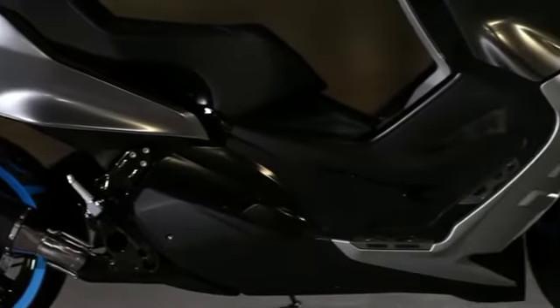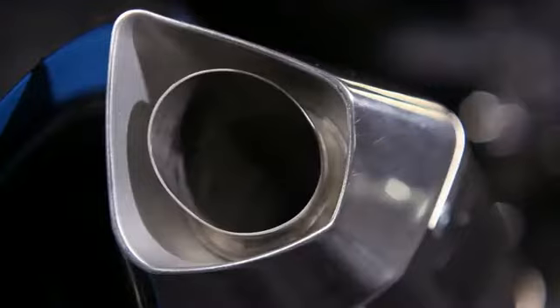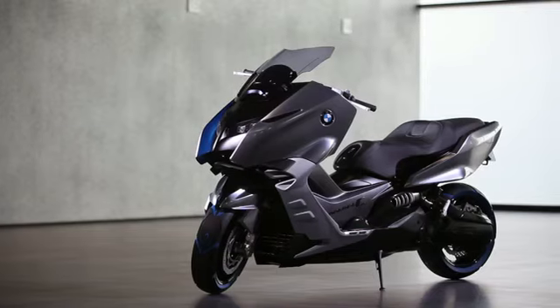Innovative technology, futuristic design, and custom-tailored functionality. The BMW Concept C — the ultimate riding experience for urban mobility.